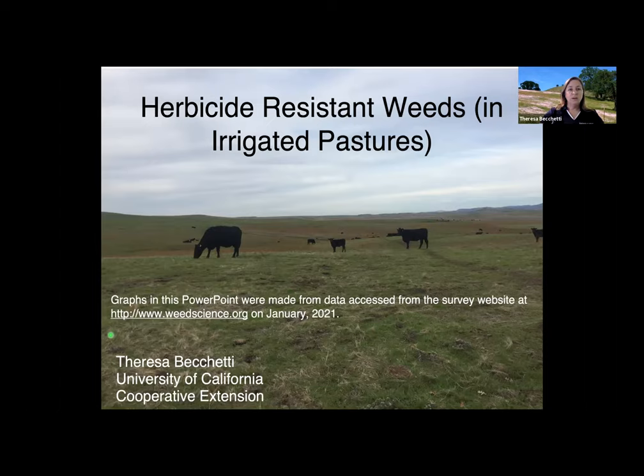A lot of people typically think of resistance issues with one chemical in particular: glyphosate. A common trade name for that is Roundup. Especially with Roundup Ready corn, Roundup Ready cotton, and Roundup Ready alfalfa, there has been a lot of concern about creating a resistance to glyphosate.